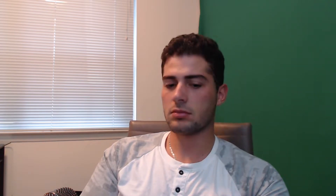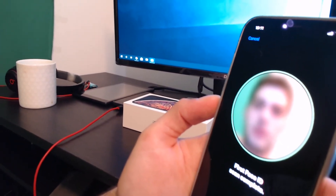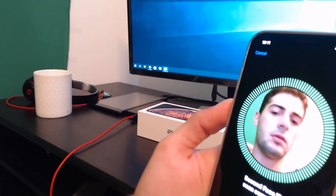Set up Face ID. Get started. Move your head slowly — it says to complete the circle. Moving my head slowly. Oops, got blurry. Move your head slowly to complete the circle. I just finished setting up the Face ID and it's pretty cool, I have to say. So look, here's the iPhone. You swipe up. There's nothing, right? It requires Face ID. I put it here — whoops — it opened up. Can't see, but it opened up.